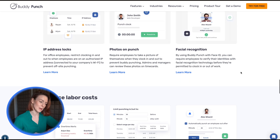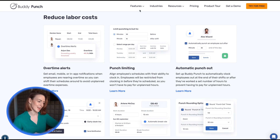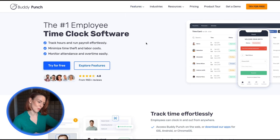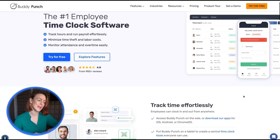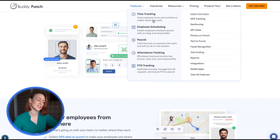Beyond time tracking, Buddy Punch helps with drag and drop scheduling, including shift swaps and recurring templates, seamless payroll integrations with platforms like QuickBooks and ADP, and detailed reports for hours, payroll and GPS data to inform better decisions.